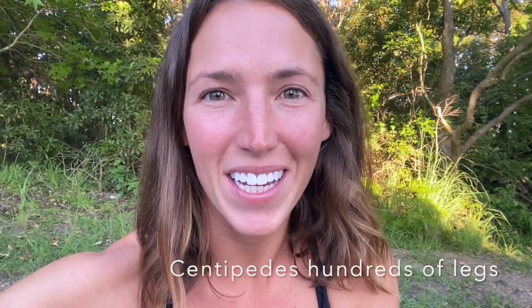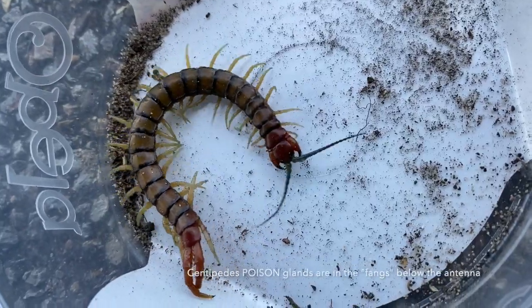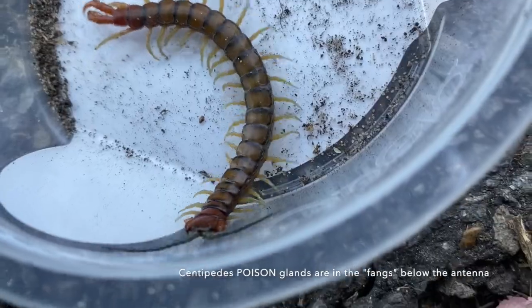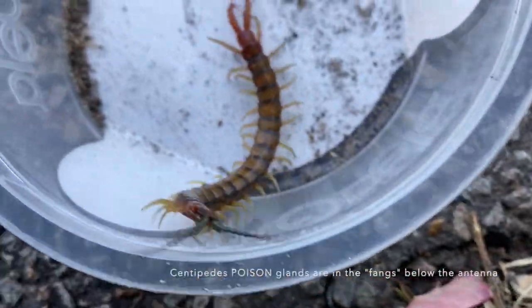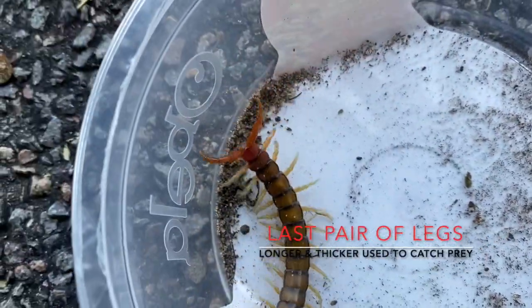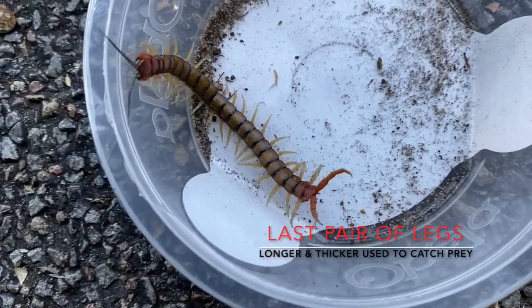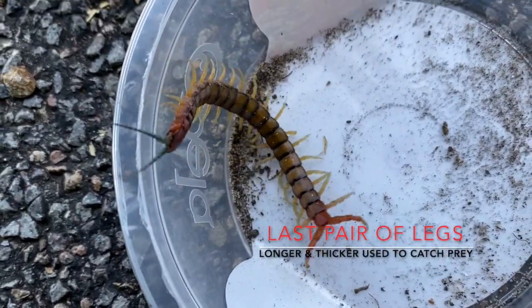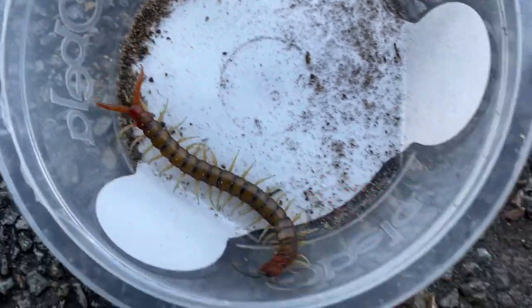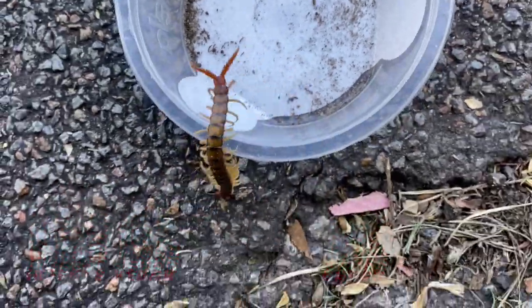The difference between a millipede and a centipede: centipedes have around 100 legs, whereas millipedes have over a thousand. You can see those long antennae — that's his head. Those red pincers right there are the ones that actually grab the prey, hold it, inject its venom, and take its prey.